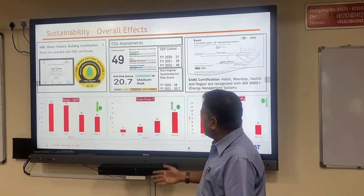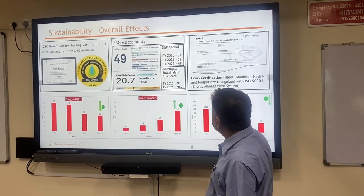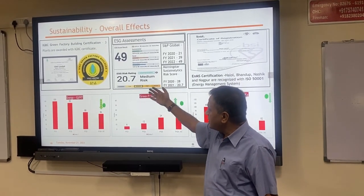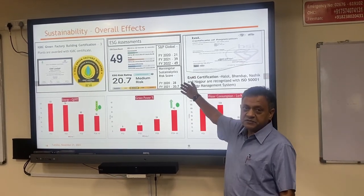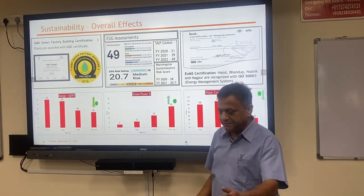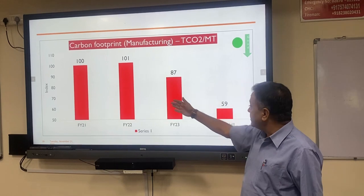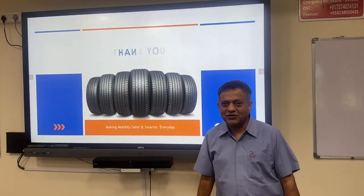For results, all parameters have improved — energy in gigajoules per metric ton, water consumption, and more. We are an ISO 50001 company and have received IGBC Green Building Code certification. We take various recognized assessments, and this data shows we are on the right track. On overall impact — taking benchmark as 100, today we are at 59, which is almost 41% improvement in carbon footprint. Thank you very much.